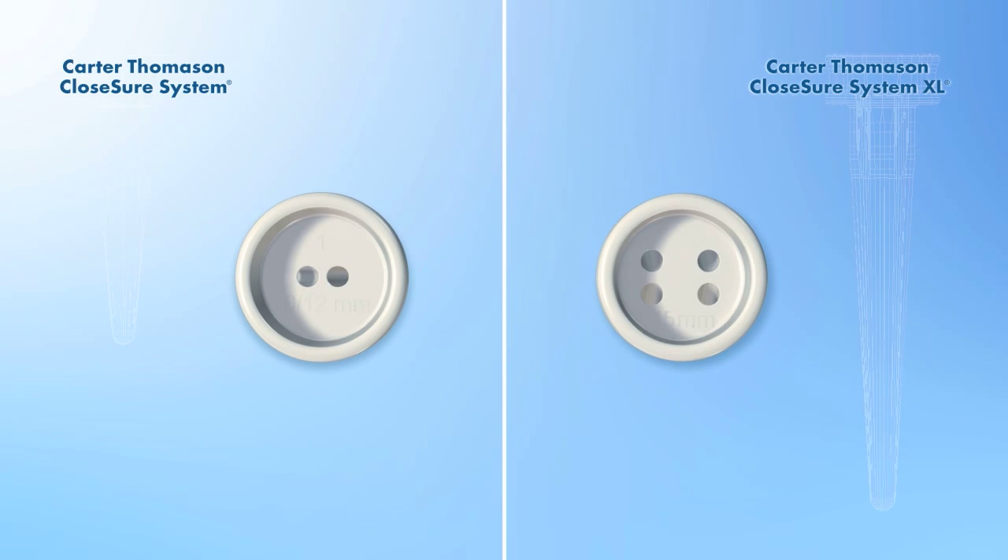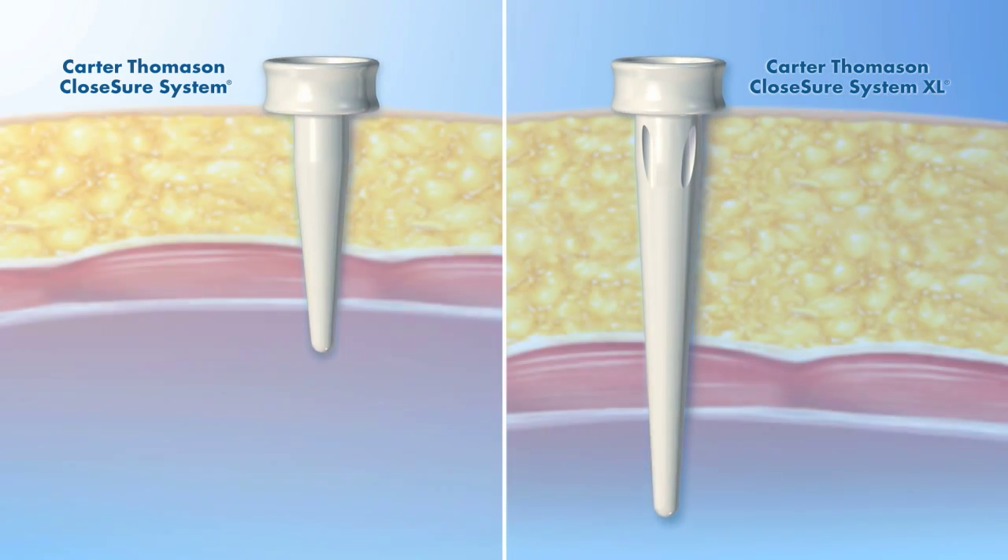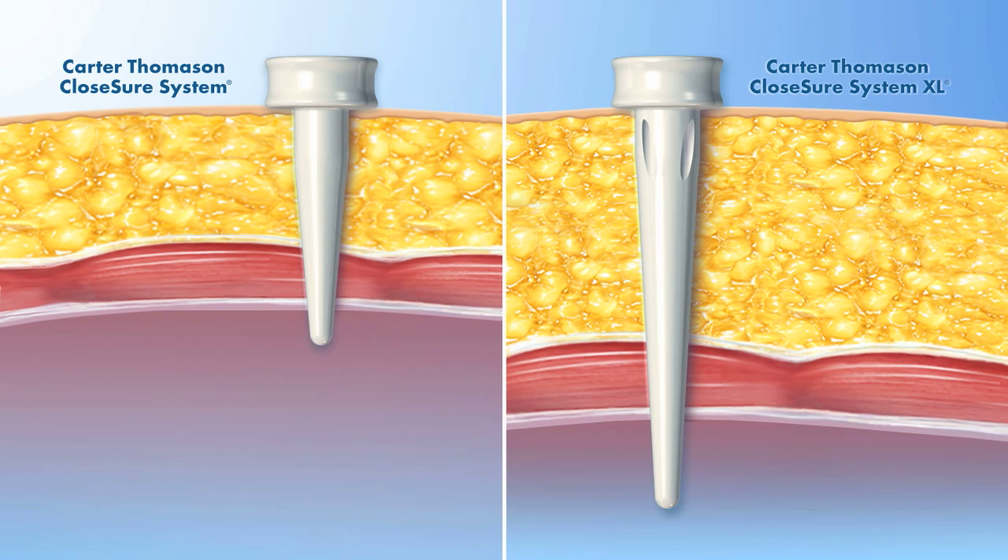Plus, the Carter-Thomason closure system XL, with a longer suture passer and pilot guide, is specifically designed for use on morbidly obese and bariatric patients.